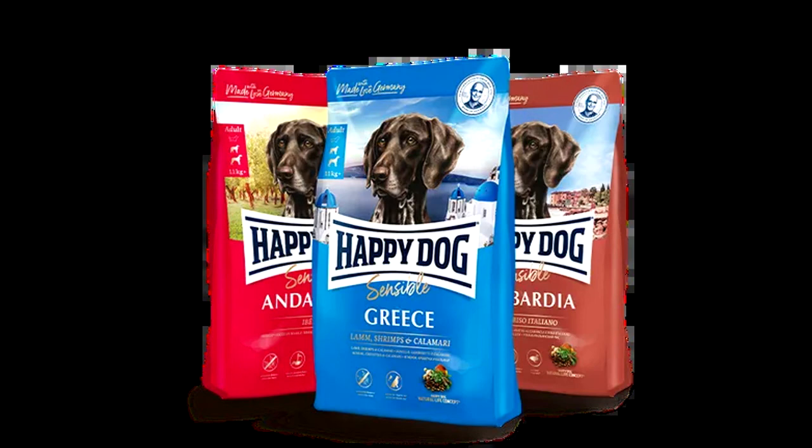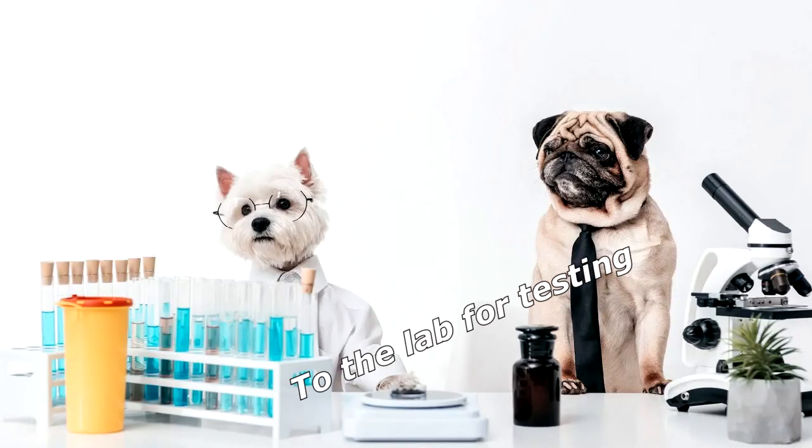Where does a Labrador's food go before it can be sold in stores? To the lab for testing.